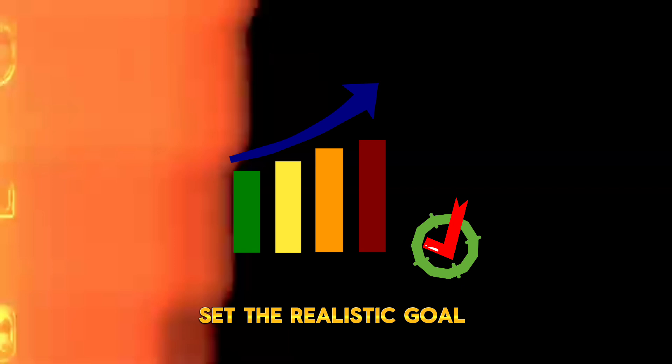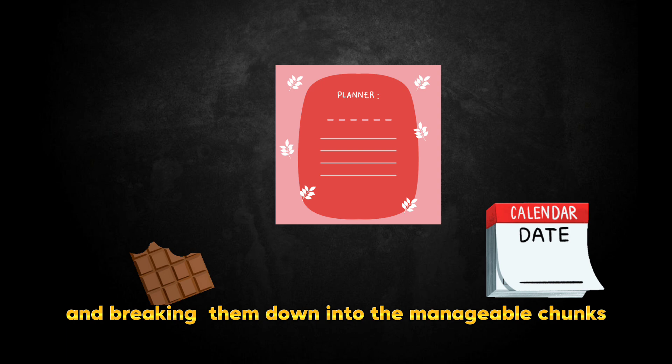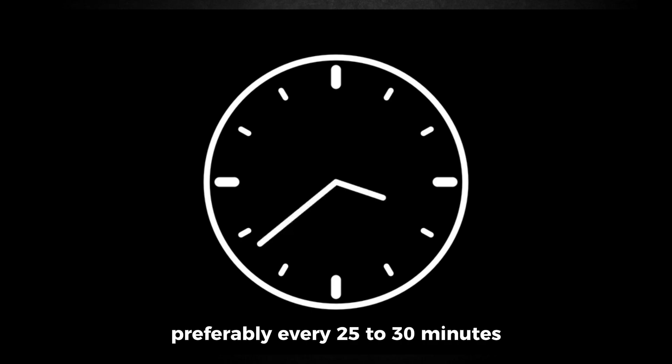Next is the actual act of studying. Set realistic goals and break them down into manageable chunks. Take breaks in between, preferably every 25 to 30 minutes.